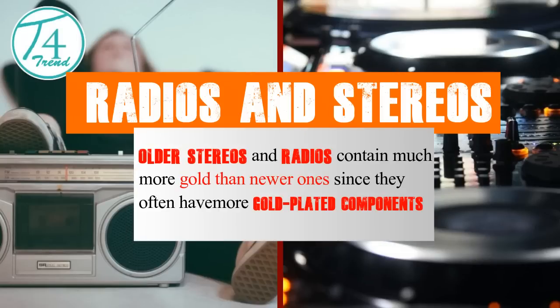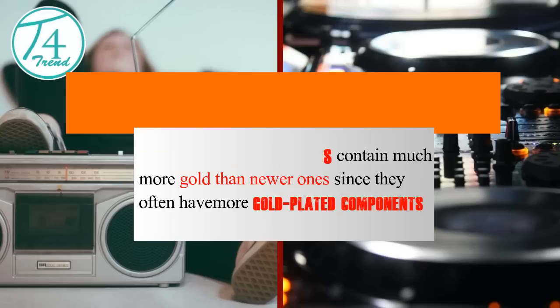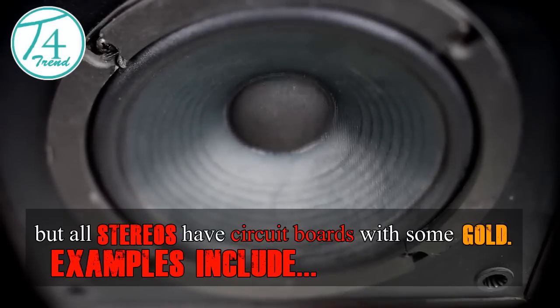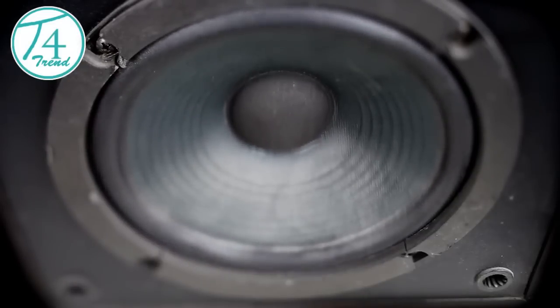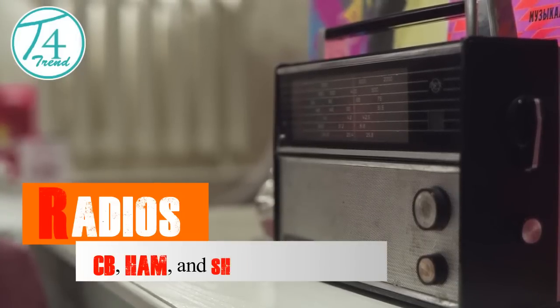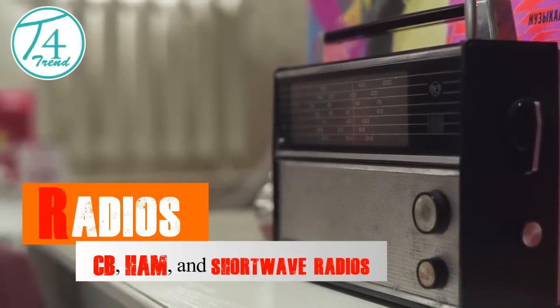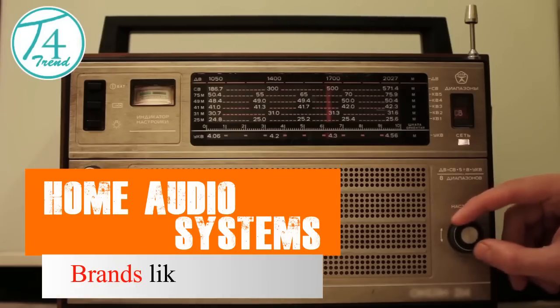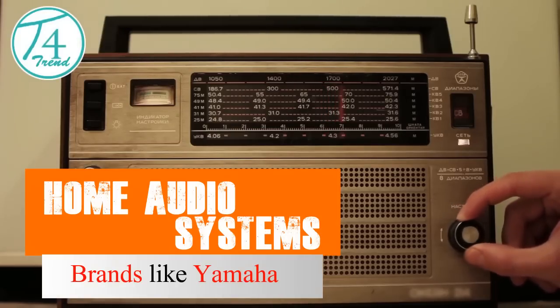Stereos and Radios. Older stereos and radios contain much more gold than newer ones, since they often have more gold-plated components. But all stereos have circuit boards with some gold. Examples include car stereos from brands like Alpine and Sony, CB, ham, and shortwave radios, and home audio systems from brands like Yamaha.